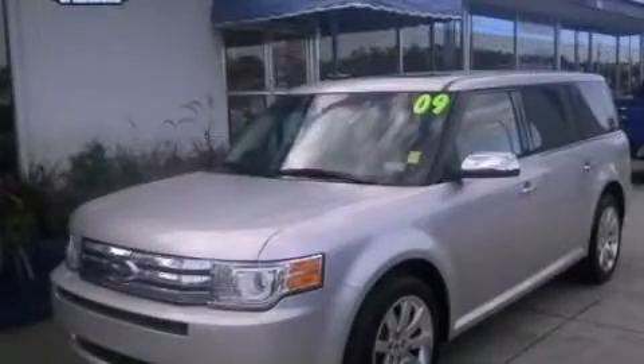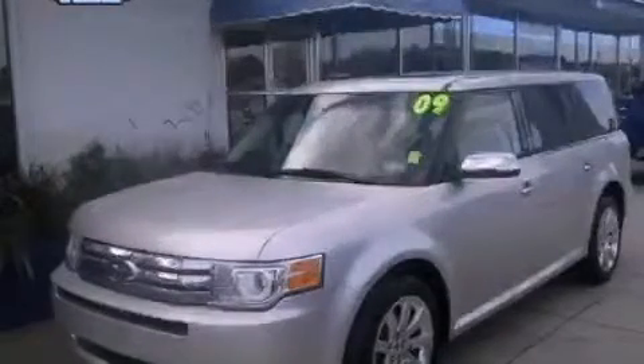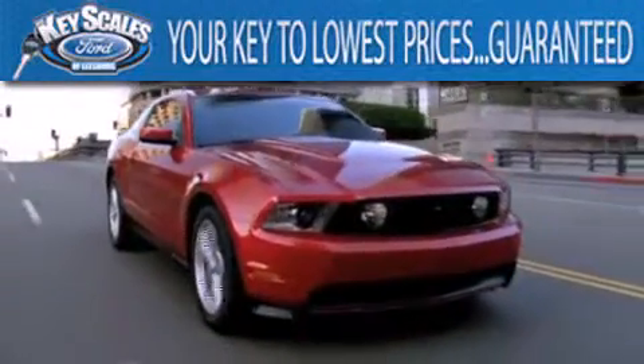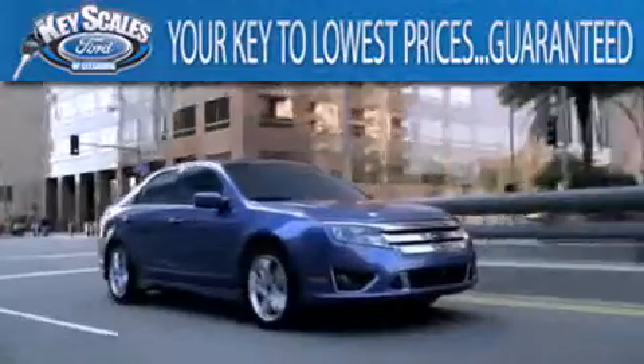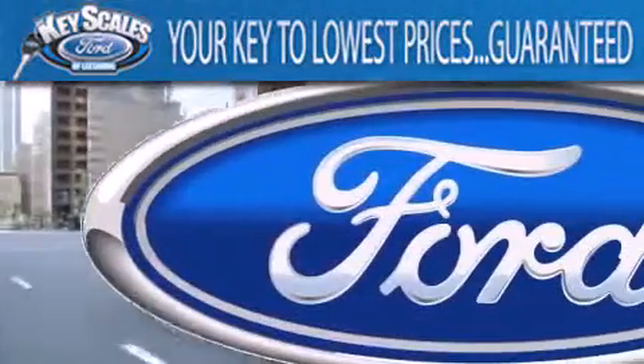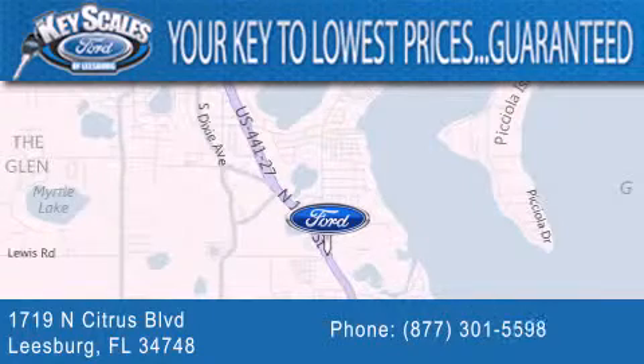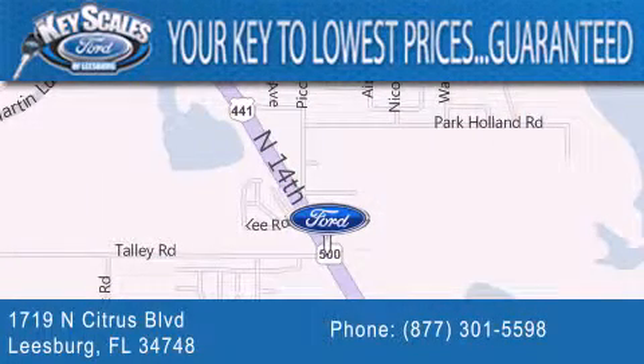Contact us today to arrange your test drive. Keyscales Ford is family owned and has been serving Central Florida for 45 years in the same location. We are located at 1719 North Citrus Boulevard in Leesburg. That's what the key to your best deal is at Keyscales Ford.